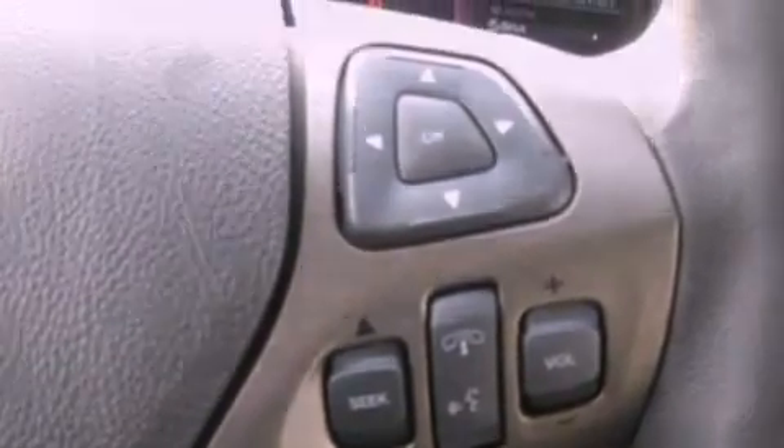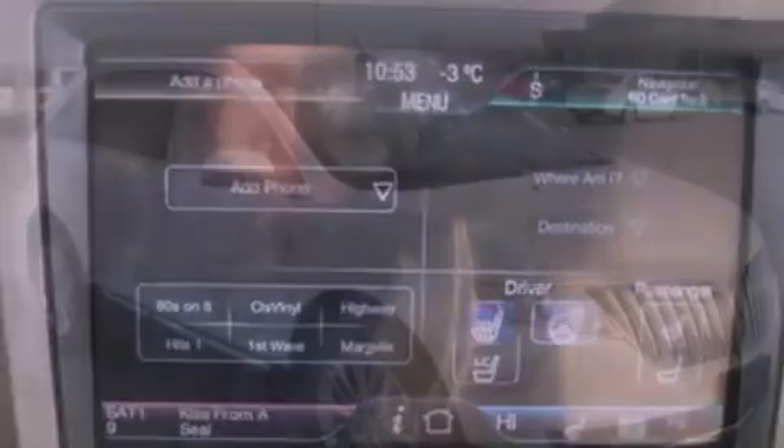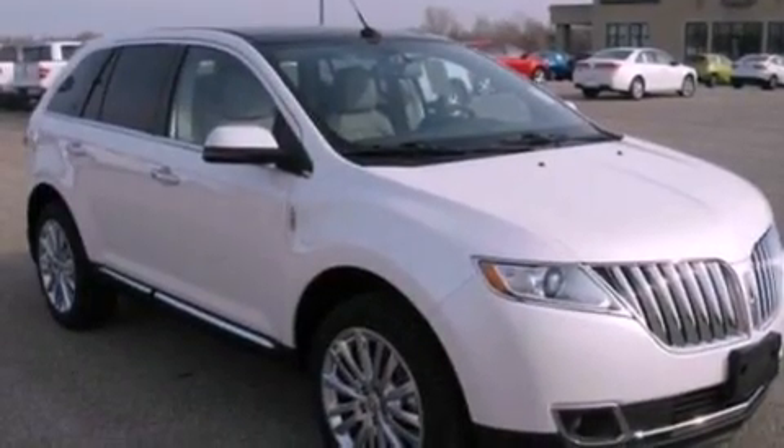Front fog lights, an anti-lock braking system, an auto-dimming rear-view mirror, and the power rear liftgate can open and close at the push of a button.